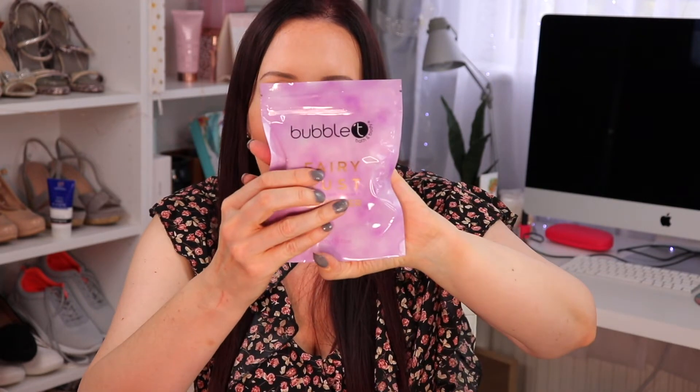We also got some bubble tea — I absolutely love bubble tea. I've used this brand before, not this fairy dust variety but I have used their stuff before. This is a foaming bath powder — you pop it in your bath. It's a lovely time to have baths when it's coming into winter; I love baths in the winter. It smells lovely — lavender. It's a full-size product worth £5.99.